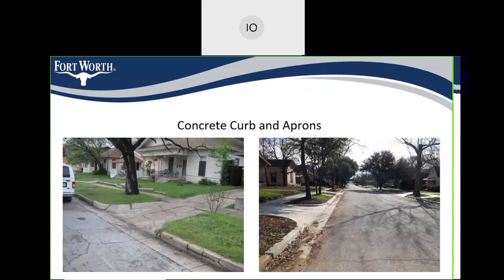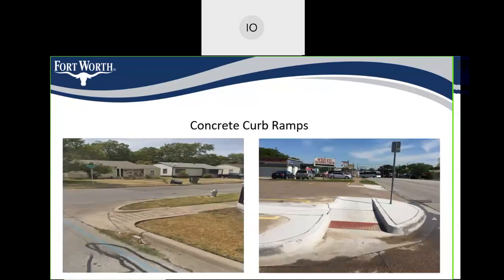We've taken pictures of the current condition of some streets. The pictures on the left show the current situation — some driveways are quite deteriorated. The pictures on the right show what the streets are going to look like after the project is completed, including new concrete curbs and aprons. The next set of pictures shows the concrete curb ramps — we have some old curb ramps from way back that are currently not ADA compliant. The picture on the right shows what the ADA-compliant concrete curb ramps will look like after we're done.